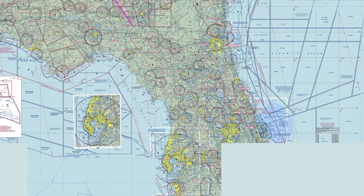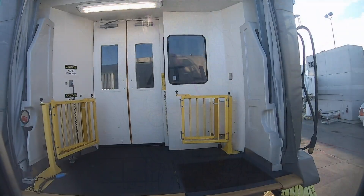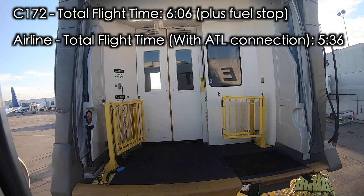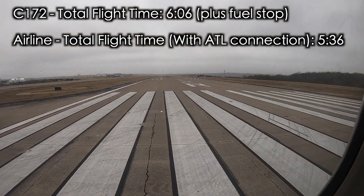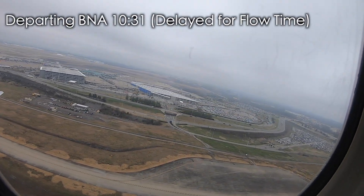To accomplish this theoretical race, I planned a flight from Nashville to Fort Lauderdale with a fuel stop in Albany, Georgia. This of course assumes there would be no weather delays or any other potential issues to slow down the flight. My total flight time in the aircraft would have been about six hours; add a fuel stop and it's about seven hours, versus my total flight time with an airline at about five and a half hours.